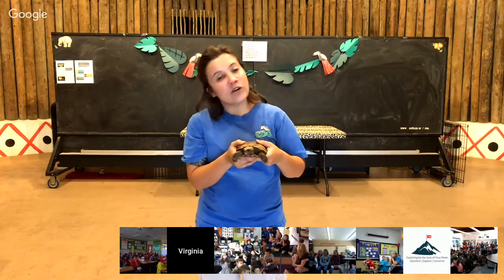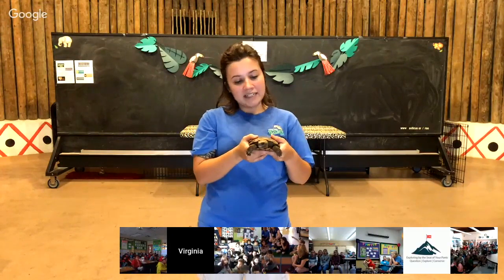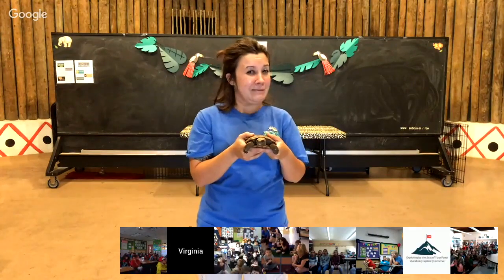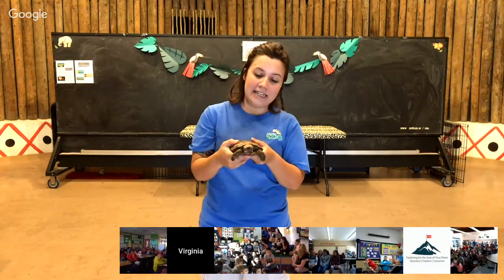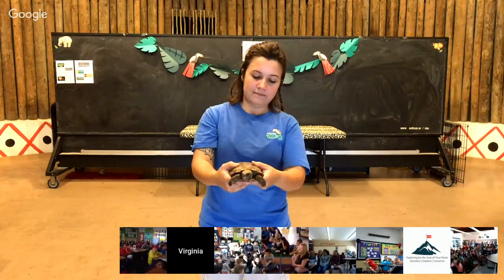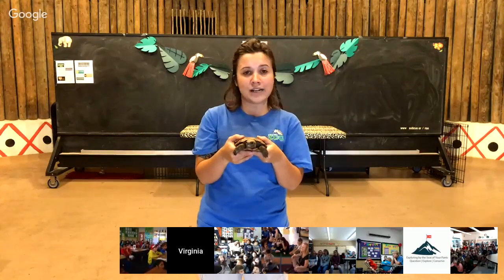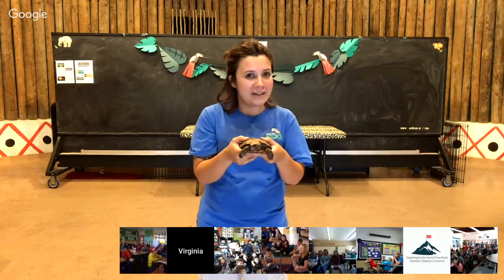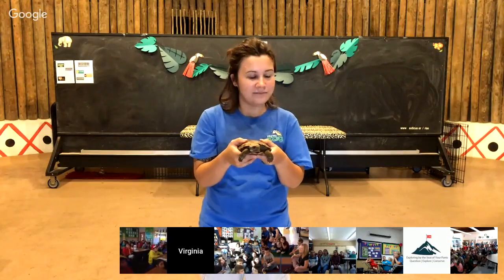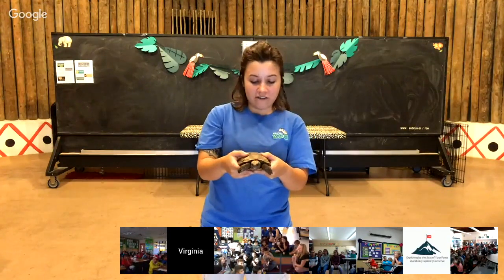He is also an omnivore — that means he eats plants and meat. The meat he eats is mostly bugs. Even among reptiles, turtles and tortoises are very, very unique — they've got that shell. So tortoises are a kind of turtle. They live on land, most of them cannot swim, and most of them tend to be herbivores, eating only plants.